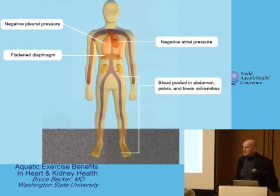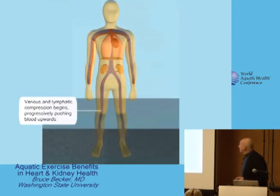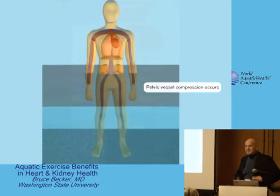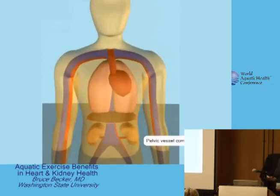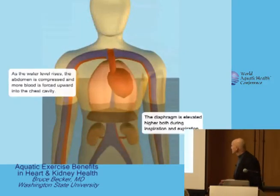What happens during immersion is that the hydrostatic pressure of the water starts pushing blood upward, eventually into the pelvic vessels and into the abdomen. That increased abdominal pressure starts to dome up the diaphragm and compresses the pelvic vessels. Ultimately, as water level rises above the diaphragm, much of that blood is pushed up into the thoracic cavity — two-thirds goes into the lungs and one-third goes into the heart.